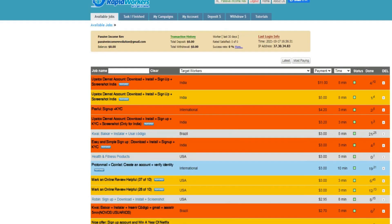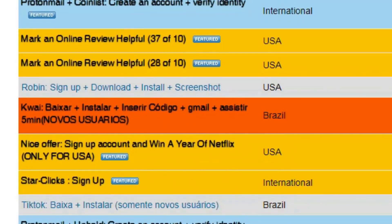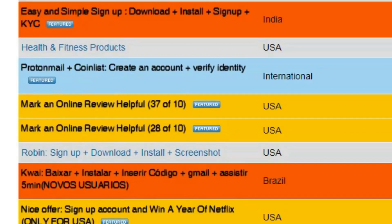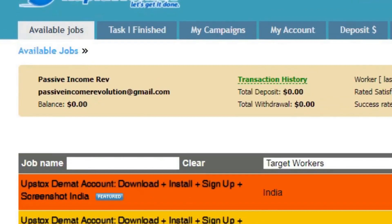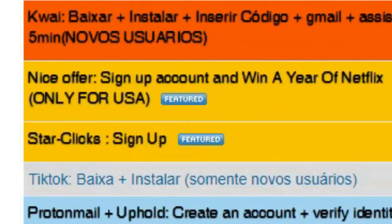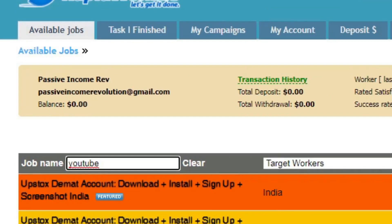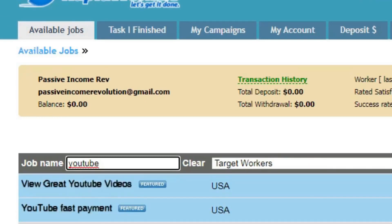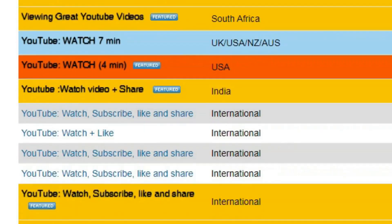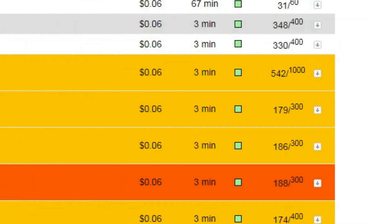Once you're logged into your account, you can see your dashboard at the top and all available jobs listed below. If you want to start with the easiest task — liking a YouTube video — you can browse the entries or use the search bar. Type in 'YouTube' to find related tasks fast. For example: 'Watch, subscribe, like, and share' — that sounds really simple and pays six cents.